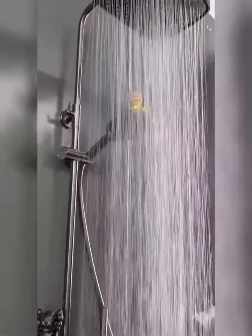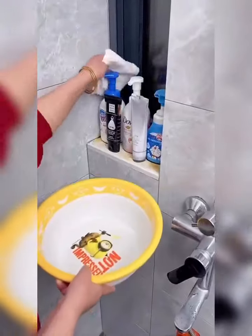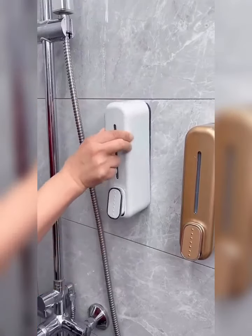And a sleek design. Moving on, we have the Bathroom Helper Wall Mounted Soap Dispenser. Say goodbye to clutter and mess with this space-saving dispenser that ensures you always have the perfect amount of soap at your fingertips.